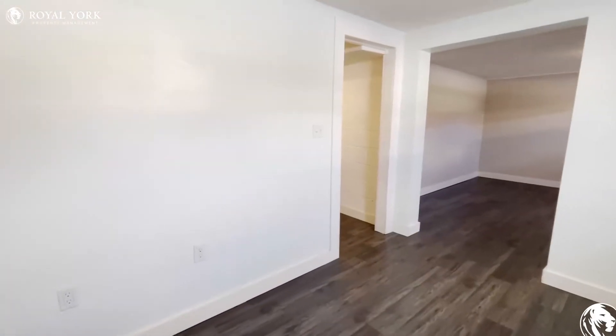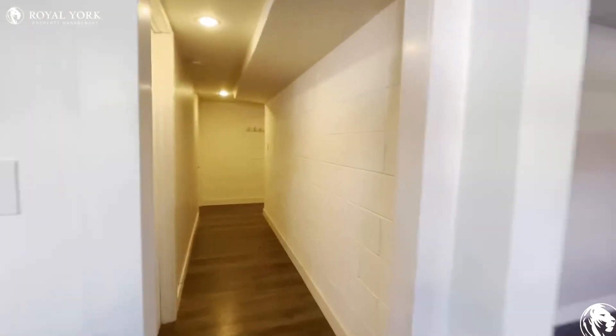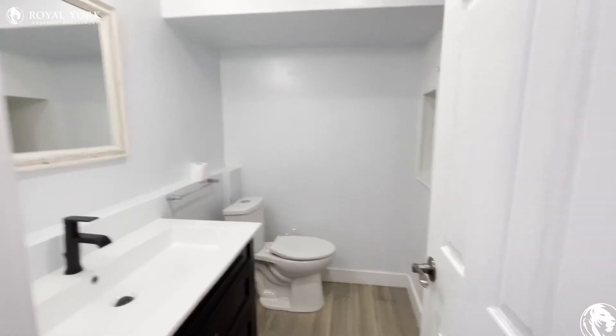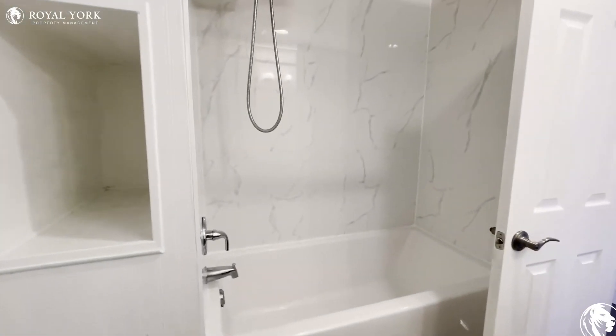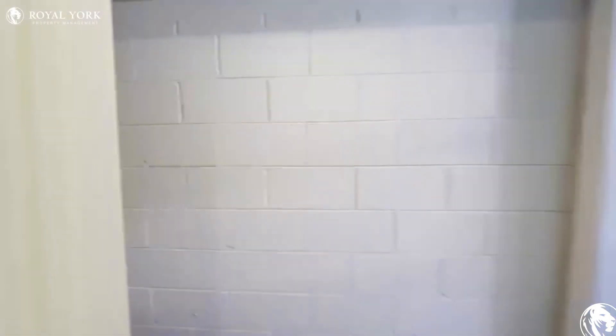You can also fit a nice small breakfast table over here. All the walls will be painted. And then over here you have your bathroom, as you can see, with your bathtub over here. Everything is renovated inside the bathroom.